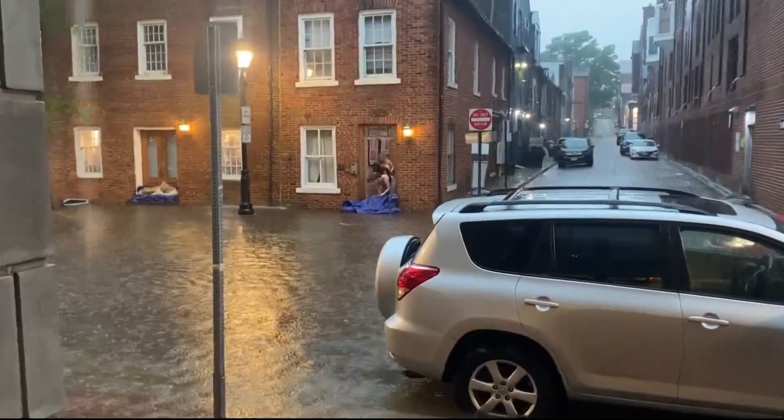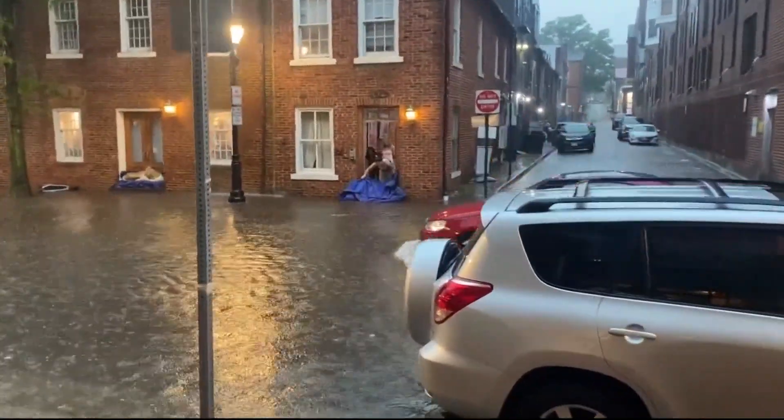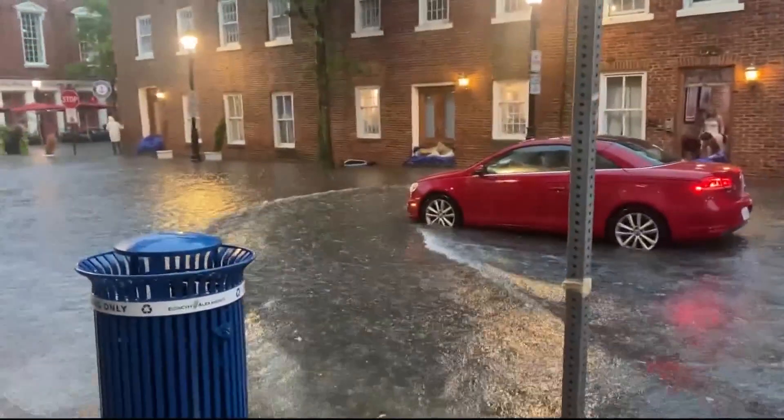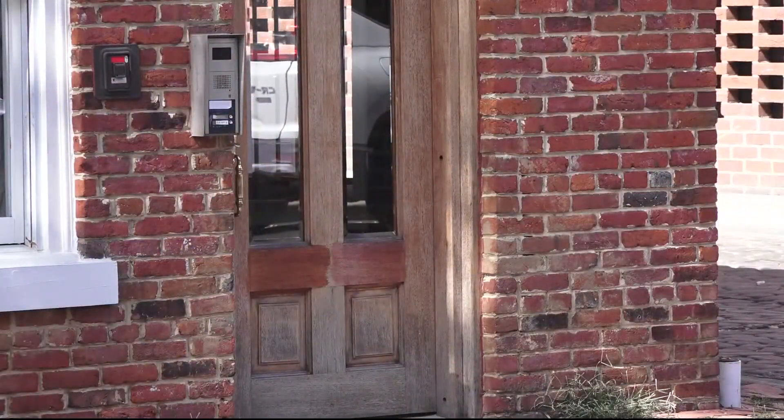Take a look at this footage from back in August — it was a flash flood that actually did end up surprising some drivers, with some employees of that clothing store trying to put tarps down. This time, they say they're prepared, and they will be laying down those sandbags and tarps tonight.